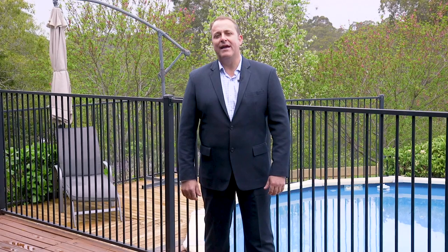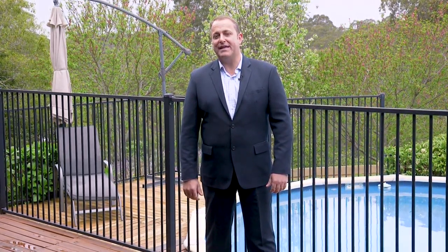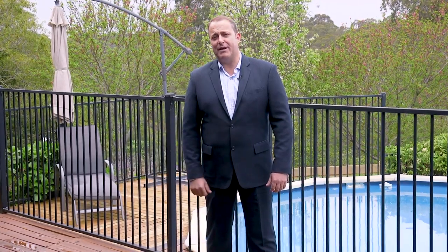If you're anything like me, when you're at home you're outdoors — be it in the shed doing running repairs to one of the kids' bikes, down the back slashing one of the back paddocks, or entertaining your family and friends in your beautiful al fresco area. Well, this house has it all.